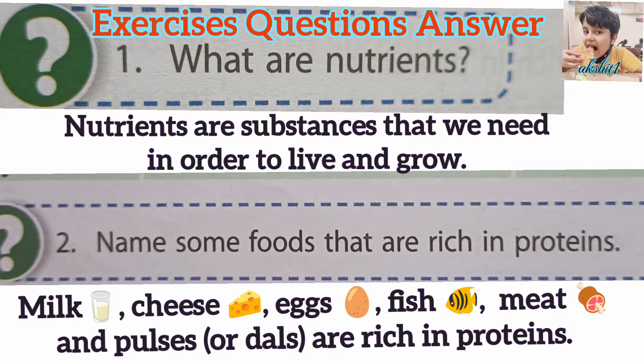Question 2. Name some foods that are rich in proteins. Answer. Milk, Cheese, Eggs, Fish, Meat and Pulses or Dals are rich in proteins.